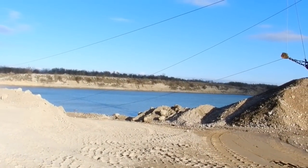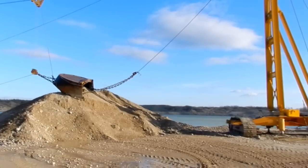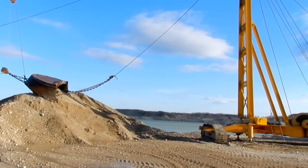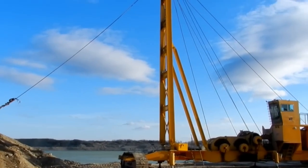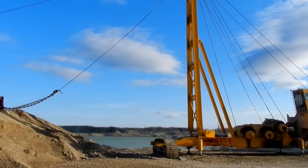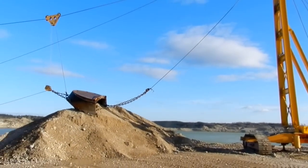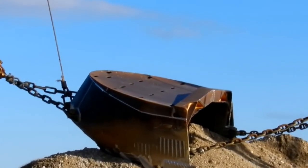Here we pretty much have an underground lake, so you can't just dewater with big pumps and stuff like that — there's just way too much water. So this is one way of dealing with it: you use basically one of these skyline logging systems, and instead of pulling logs up a mountain with it, you pull gravel up with a C-shaped type of dragline bucket.